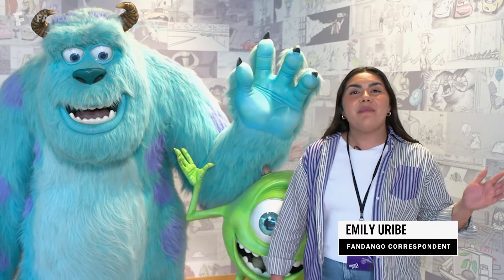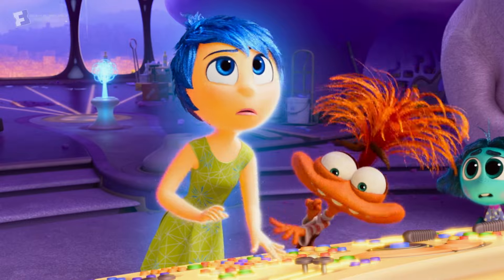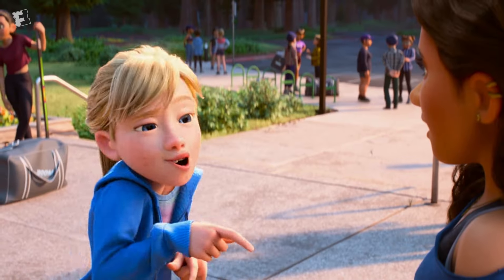Hi Fandango fans, it is Emily Uribe. I am here at Pixar Campus getting an exclusive look at Inside Out 2, but first we're going to give you an exclusive tour of the Pixar Campus.